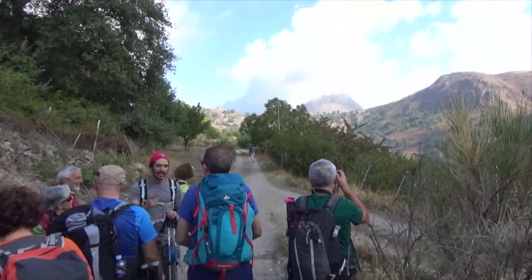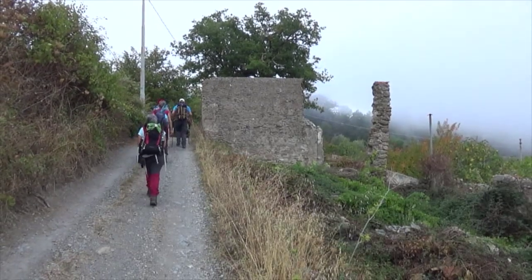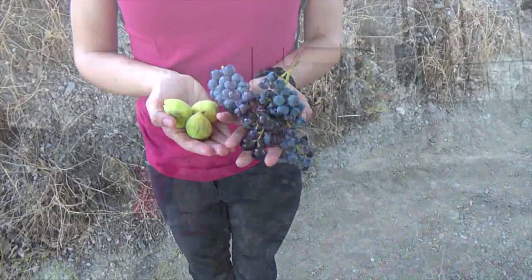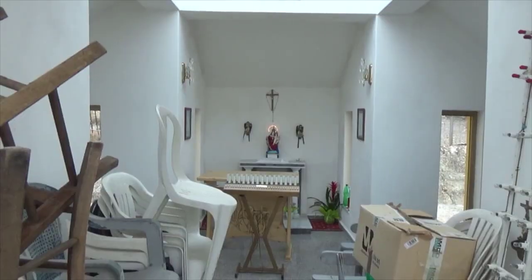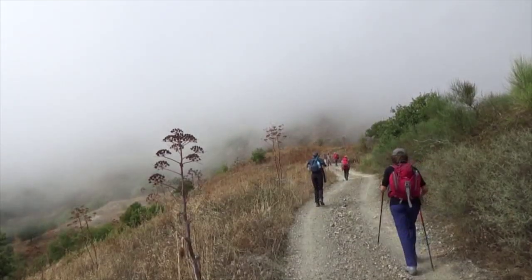We looped our way around to its northern side while picking wild figs and farmer's grapes along the road. We continued winding our way up to a small church. At the church the route became an old unused farm track.